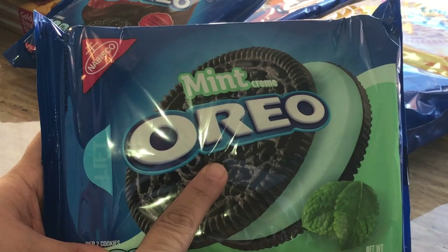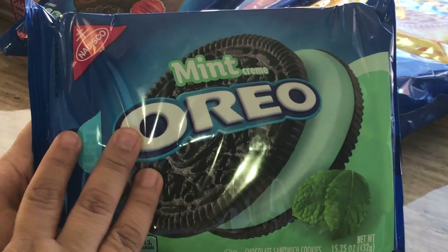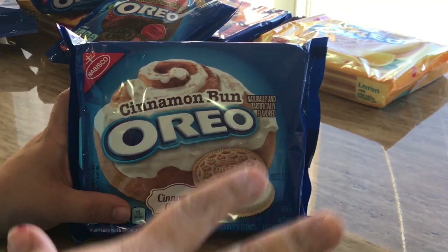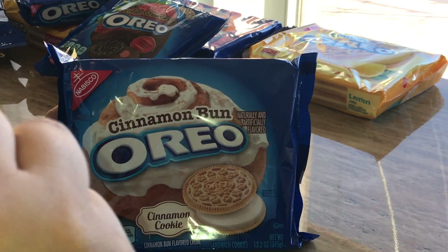We have the mint cream Oreo, which has a mint filling — this is not limited edition. And then we have the cinnamon. I've tasted the cinnamon before; it tastes like cinnamon, but not really, not strong enough.